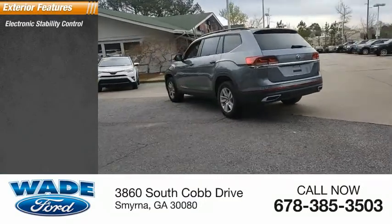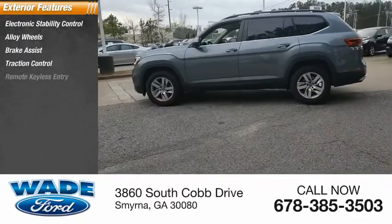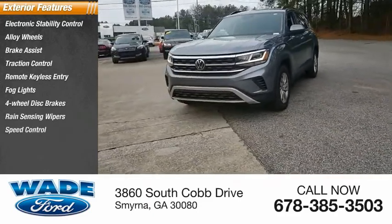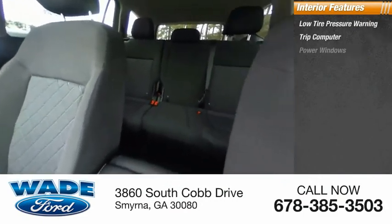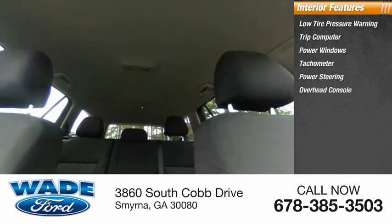Electronic stability control, alloy wheels, brake assist, traction control, remote keyless entry, fog lights, four-wheel disc brakes, rain sensing wipers, speed control, rear window defroster. Inside you'll find low tire pressure warning, trip computer, power windows, tachometer, power steering, and overhead console.